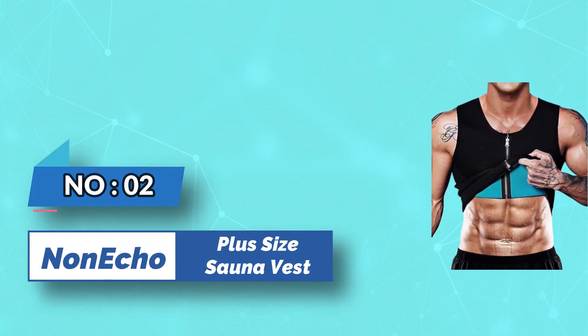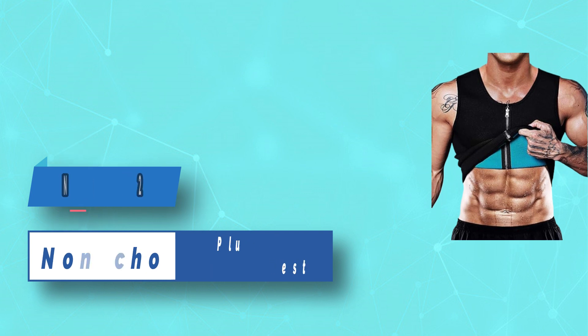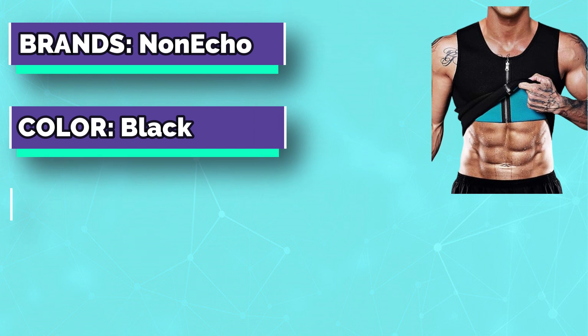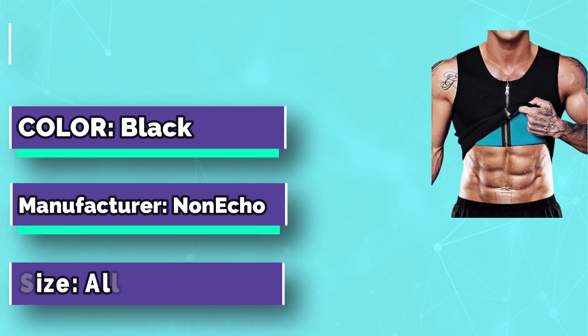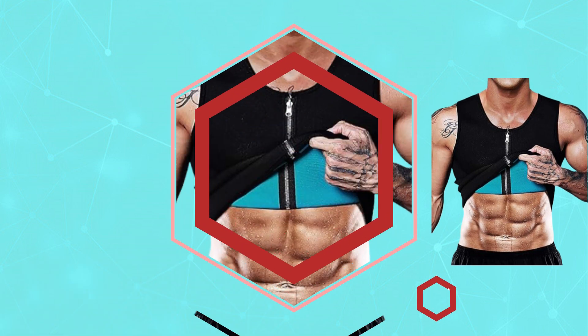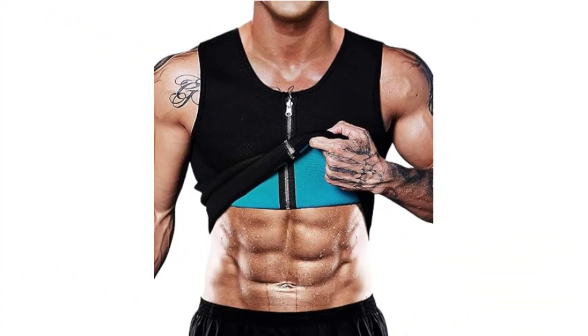Number 2: Non-Echo Plus Size Sauna Vest. This sauna vest with zipper intensifies perspiration in your core by up to 3 times more than regular gym clothing. The sauna suit fits snugly around your midsection, working from your shoulders down to your waistline, acting as a waist trimmer, while also helping posture for back and abs as you workout.